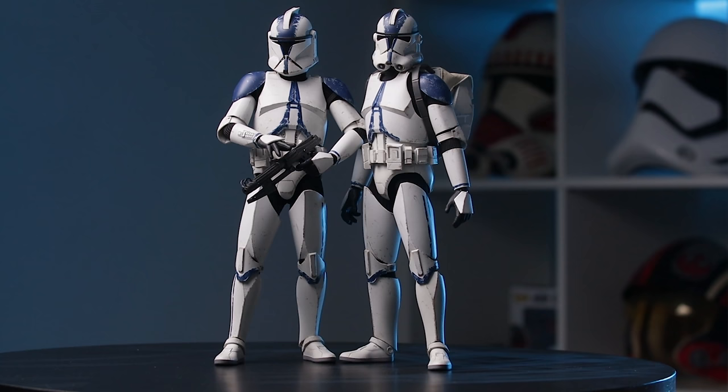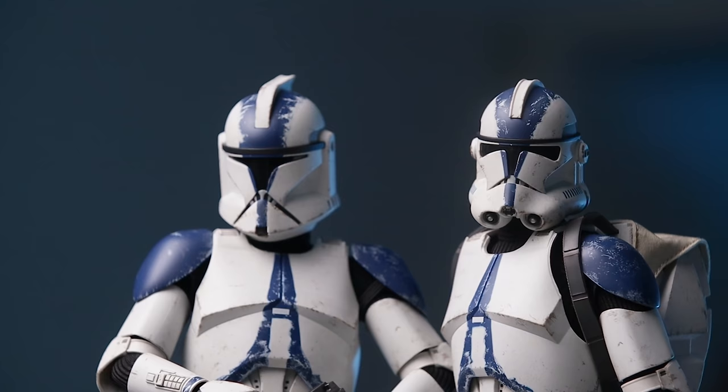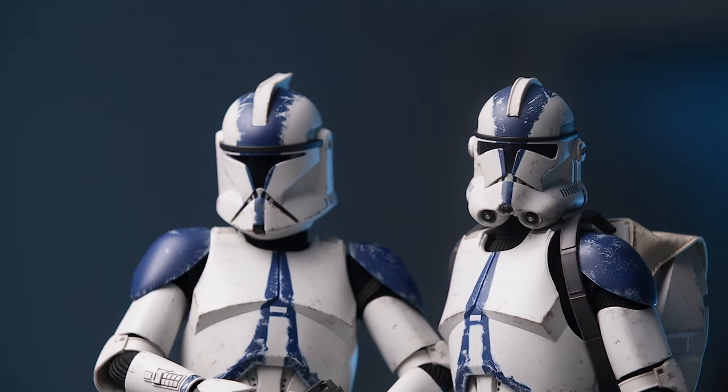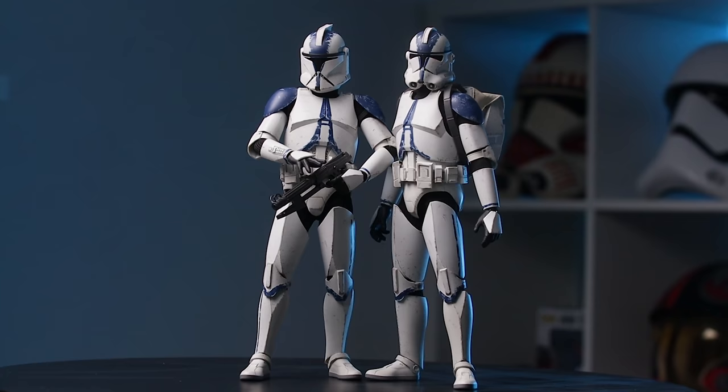For the first pose, I wanted to keep it simple — comparing the Phase One trooper versus the Phase Two. The Phase Two has the backpack, and the Phase One is holding the DC-15s. They look great together. The Phase One helmet does look a little large compared to the Phase Two, as we discussed — it's a little too wide in proportion. Without the huge shoulder armor like Commander Cody has, it throws the scale off a bit.